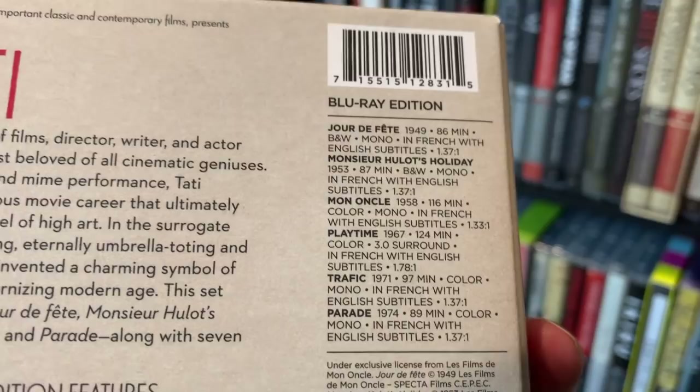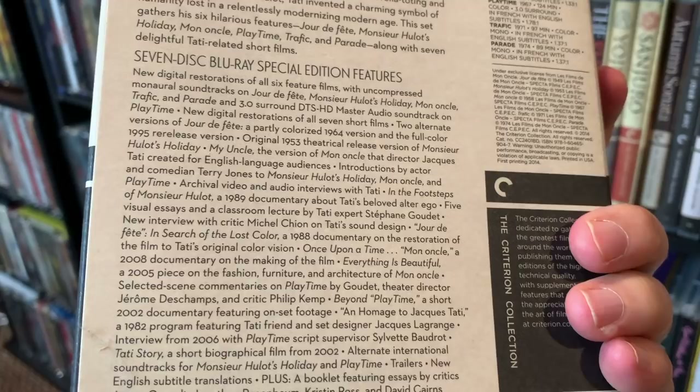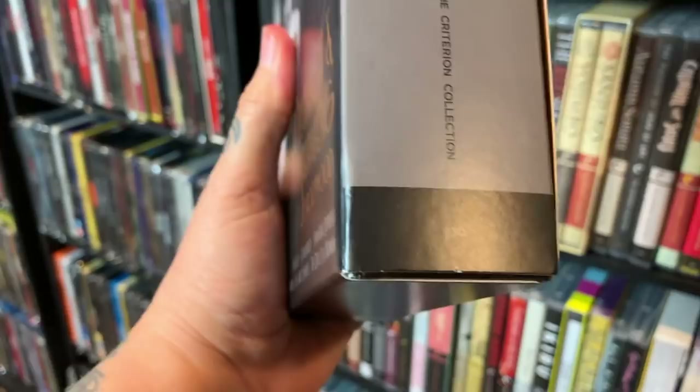I did a short mini review on Playtime because that is just so funny — it's such a blast. Here are the special edition features if you want to pause and take a look. This is a really great set — if you're a fan I highly recommend it, and even if you're not a fan, take on something new and you'll probably have a really good time with it.